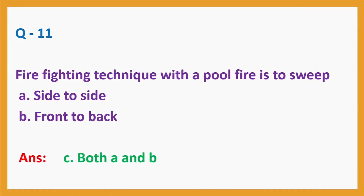Question number 11: Firefighting technique with a pool fire is to sweep. A. Side to side, B. Front to back. Answer: C. Both A and B.